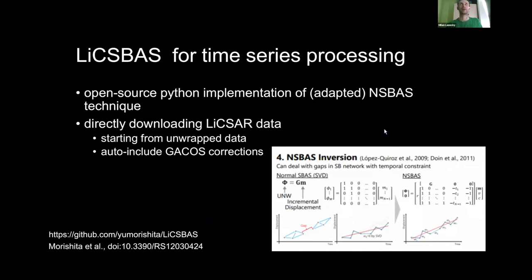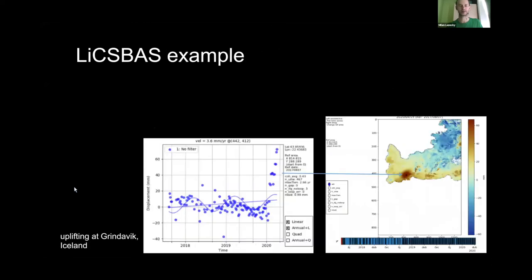Since we have good temporal sampling of our dataset, we can use not only individual interferograms but combine many interferograms generated in temporal triangles to calculate time series. We have a university-made tool for that called LiCSBAS by Yumurishita, hosted at Leeds. It's an open-source Python implementation of an appropriate time series technique. It can directly download pixel data with additional corrections to easily calculate time series.